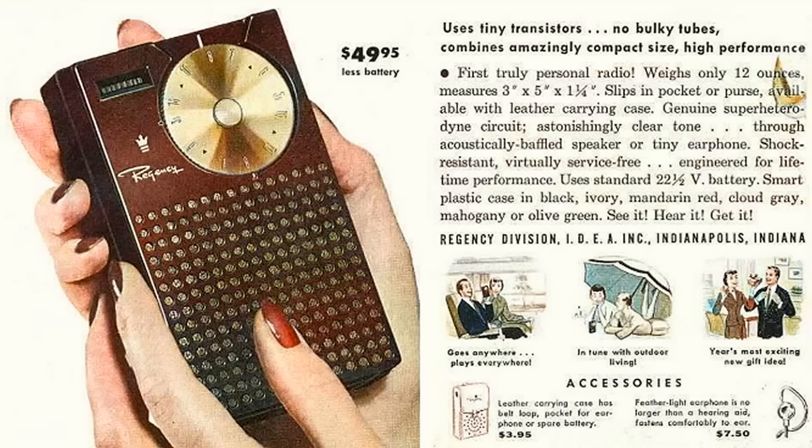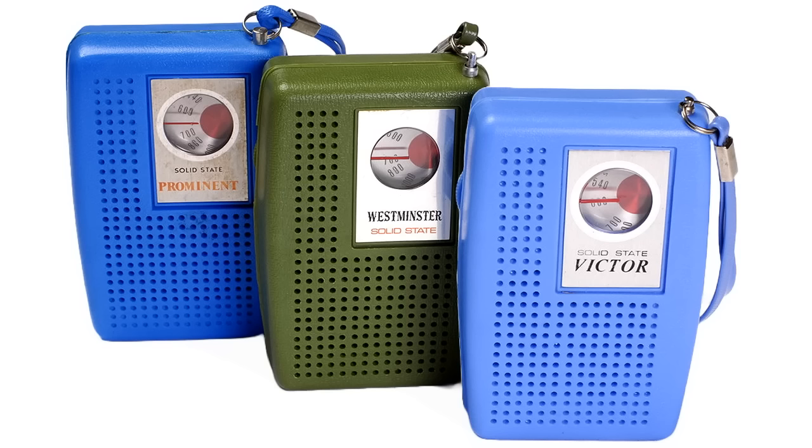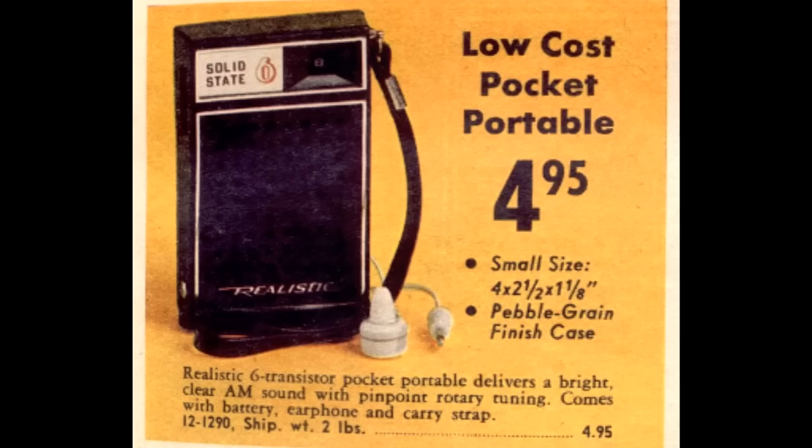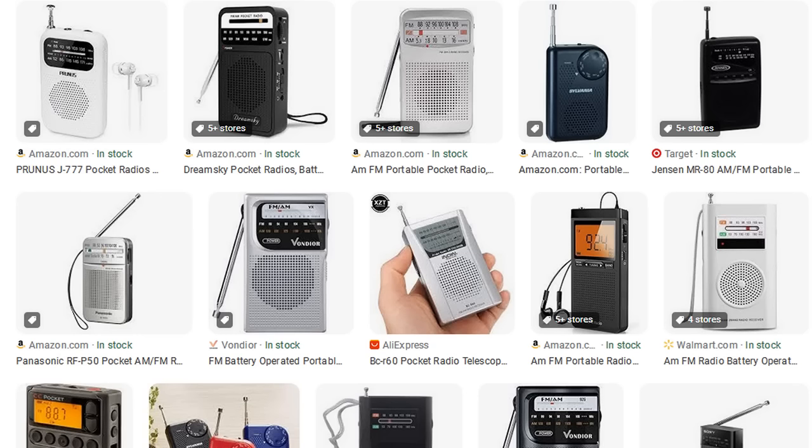The first commercially manufactured transistor radio was the Regency TR-1, introduced in 1954. But the heyday of the transistor radio was really in the 1960s and 1970s, when they were mass manufactured in the Far East and sold at discount prices. For example, in 1971 you could get a typical basic AM transistor radio for under five dollars, or a model that also had FM for around $15. But that was 50 years ago — what about today?